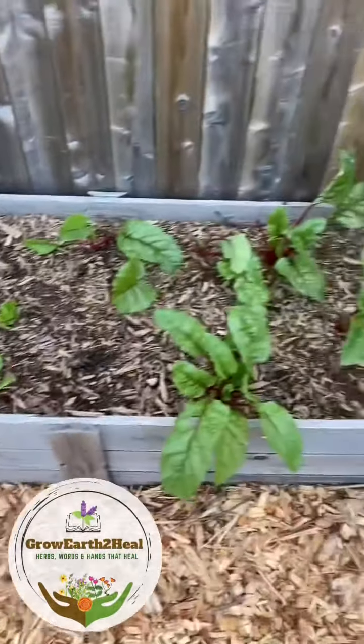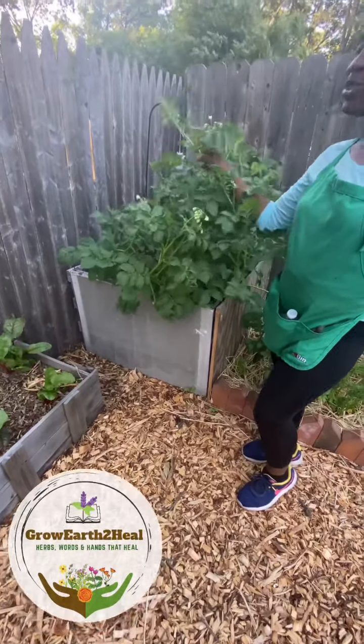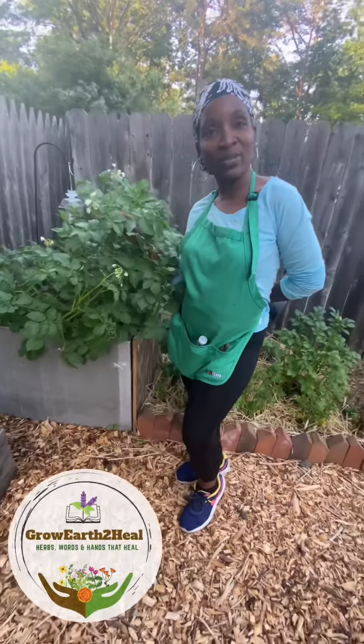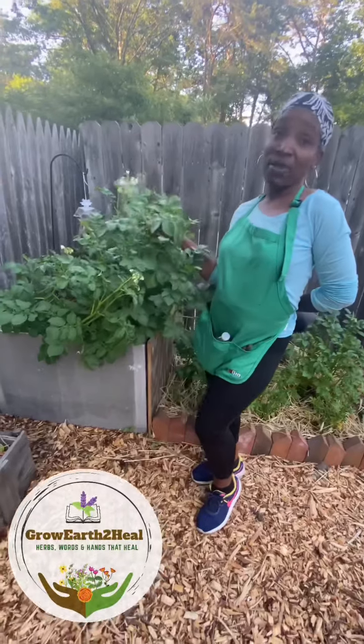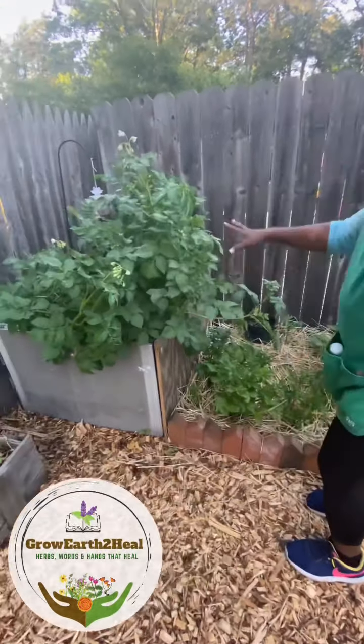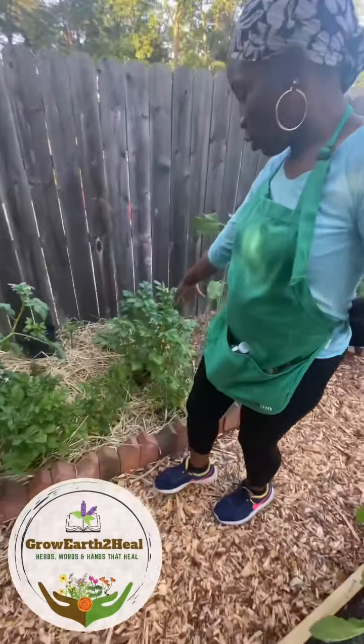Say hello to Mr. Potato! Did you know that potatoes actually come with a flower? I found that out. These are our organic potatoes and these are our regular Idaho potatoes over here.